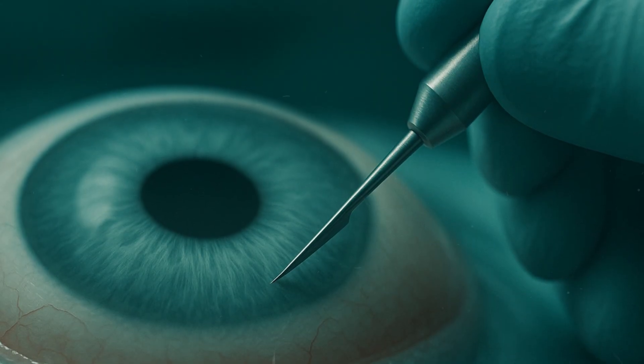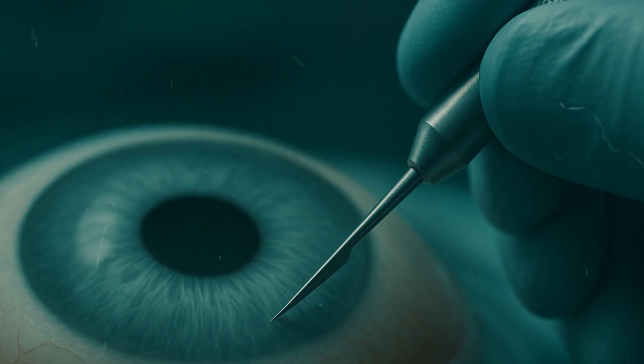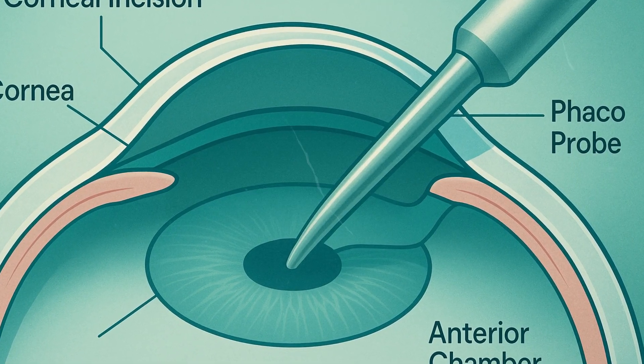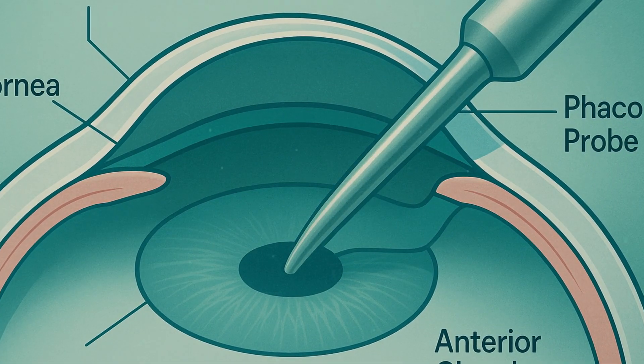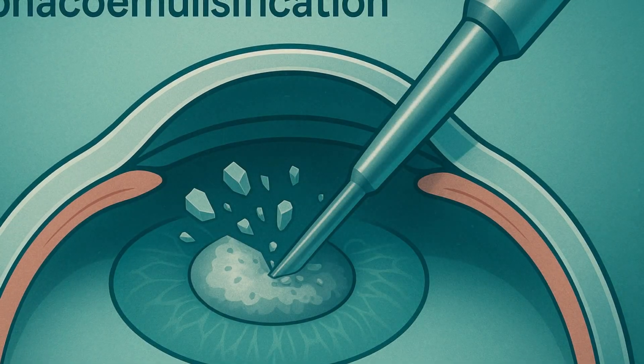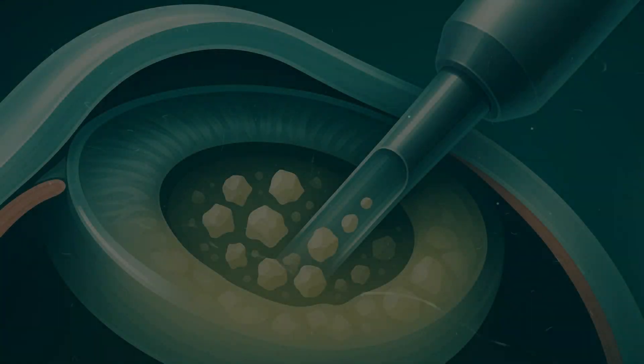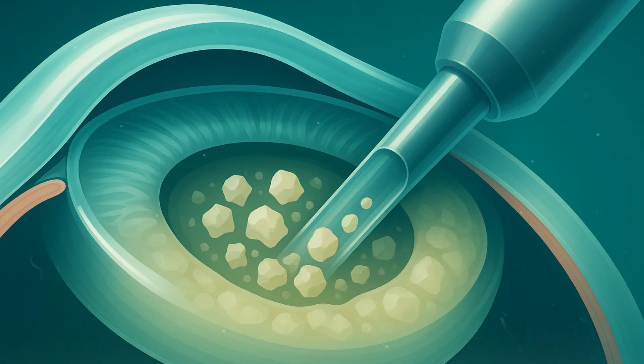The procedure begins with a tiny incision at the edge of the cornea. Through this small opening, the surgeon inserts a thin ultrasonic probe — the phacoemulsification tip. It vibrates at ultrasonic speed, breaking the cloudy lens into microscopic fragments. These fragments are gently aspirated, leaving behind the clear capsule, ready to hold the new lens.